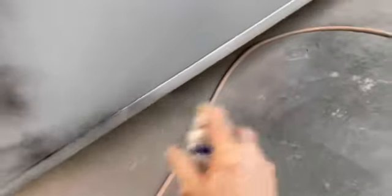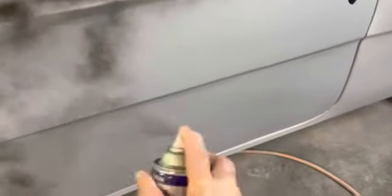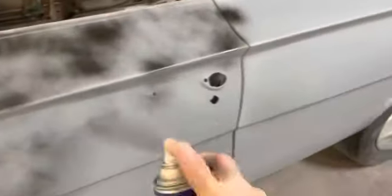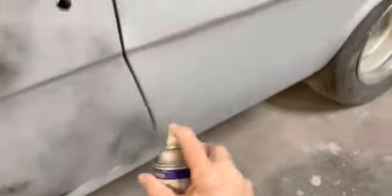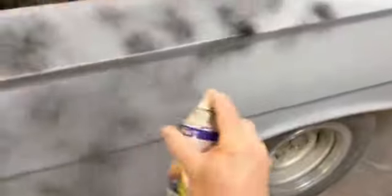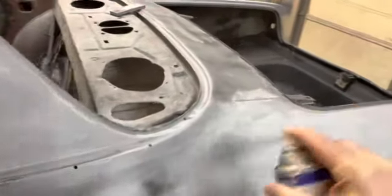Let this dry good, and then we'll start sanding. This car's been a lot of fun, but I will be glad to get it on the road and get it running. I'm kind of one of these people with a short attention span — I get a little bored with one project after a while. I just want to get it done.